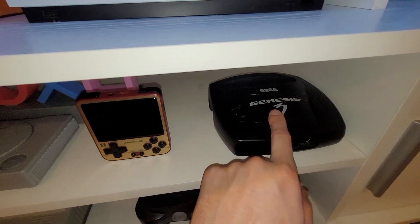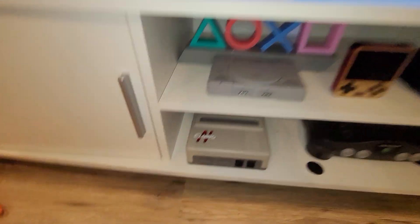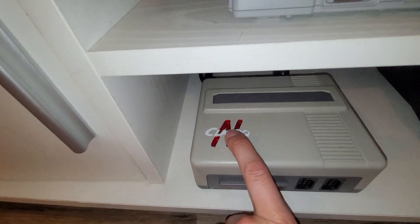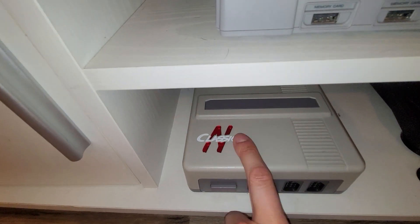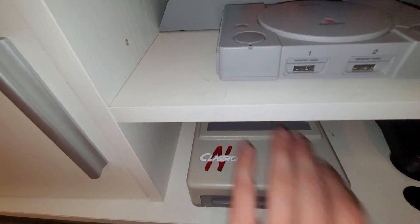The old school Sega Genesis 3 — I used to play Sonic 3D on this all the time. I don't have an original NES, but I actually won this off an auction at my local game store, East End Gaming. I just need to get some NES games and I could play that seamlessly through that.